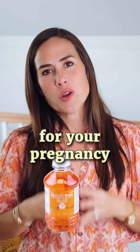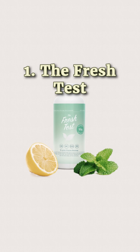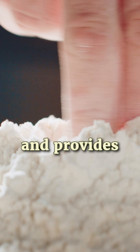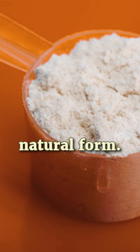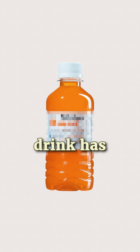Don't want to drink that nasty orange drink for your pregnancy glucose test? Try these natural alternatives. First, the Fresh Test. I love this option because it's FDA approved and provides 50 grams of dextrose in a clean, natural form — this is exactly the same form of sugar that the glucola drink has.